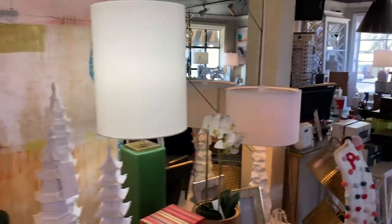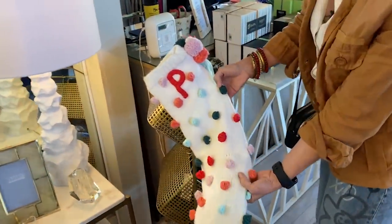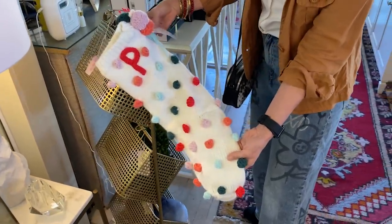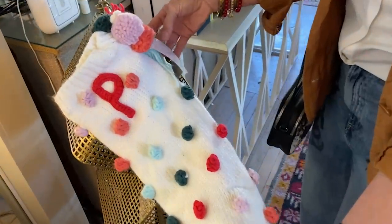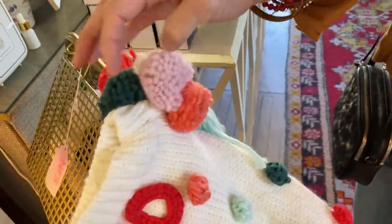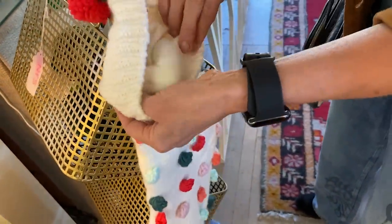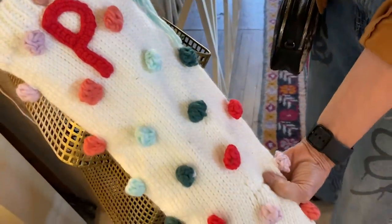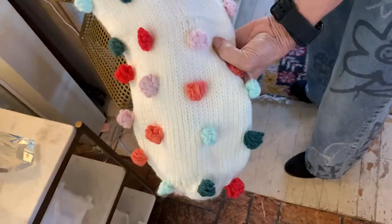I love this — this is one of my favorite things here. Isn't this stocking darling? This is only $20 and I think it's absolutely a great bargain. I love these pom-poms on it. And if you're a knitter, wouldn't this be a great idea to take? This is even lined. I think that's adorable. I would be very tempted if someone in my family's name began with a P — I would be very tempted to snatch this up.